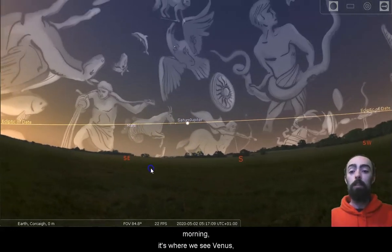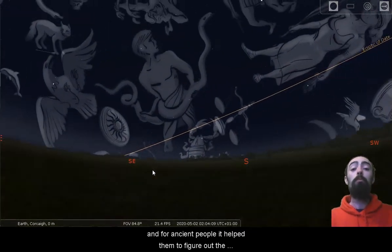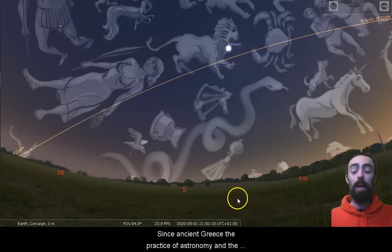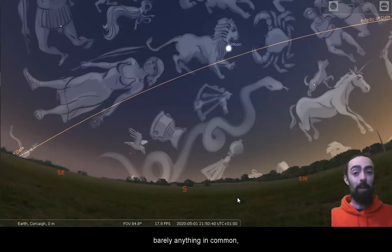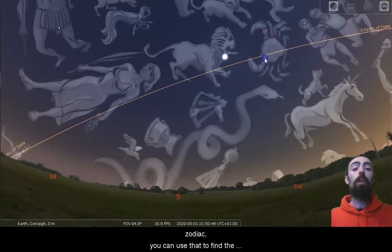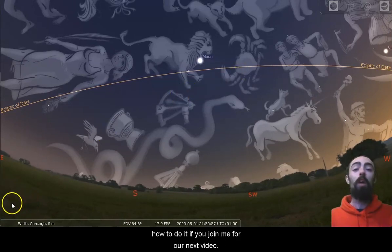There are 13 constellations that we call the zodiacal constellations because they're along this path where we see all of the planets — there's Jupiter, Saturn and Mars in the morning, it's where we see Venus, it's where we see the Moon. And for ancient people, it helped them to figure out the time of year. Now the zodiacal constellations do have a slight relation to the signs of the zodiac. Since ancient Greece, the practice of astronomy and the practice of astrology have drifted apart until we have barely anything in common. But we do have just enough in common that the list in the back of the newspaper that talks about signs of the zodiac — you can use that to find the zodiacal constellations in the sky. It does take a little bit of practice, but I'll help you learn how to do it if you join me for our next video.